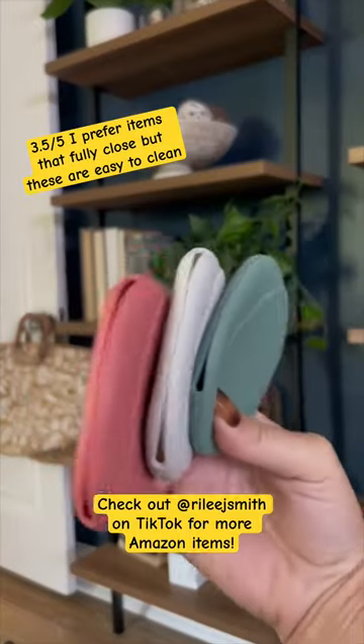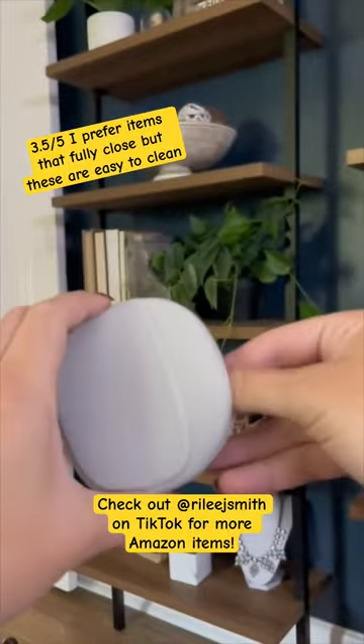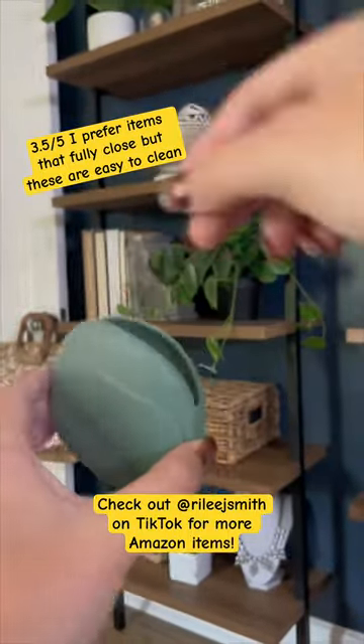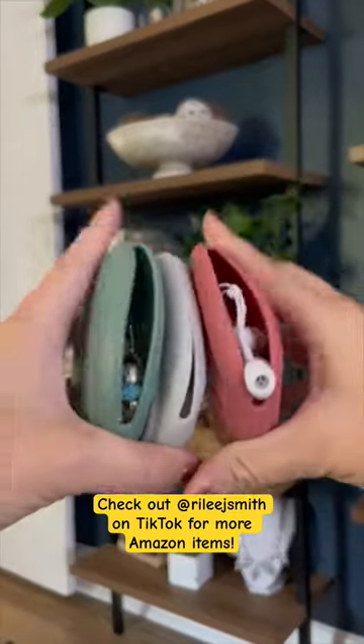Next is this three pack of little mini silicone organizers, which are just one of those travel products you can use for anything. I like to keep one in my toiletry bag, another in my purse to hold my jewelry, and one in my tech organizer to hold my headphones. You can use these for virtually anything.